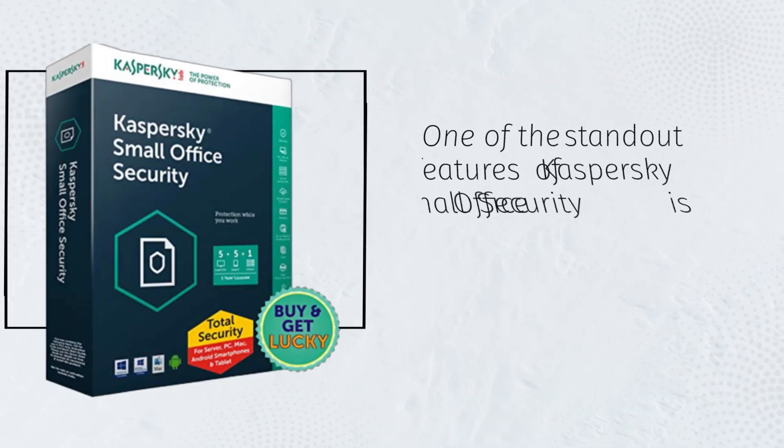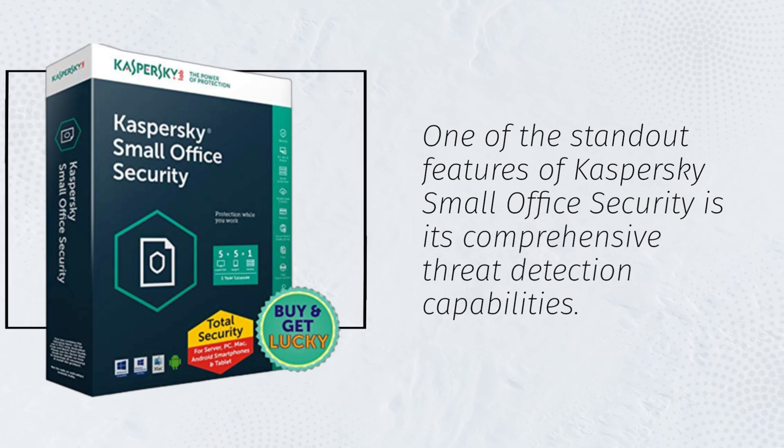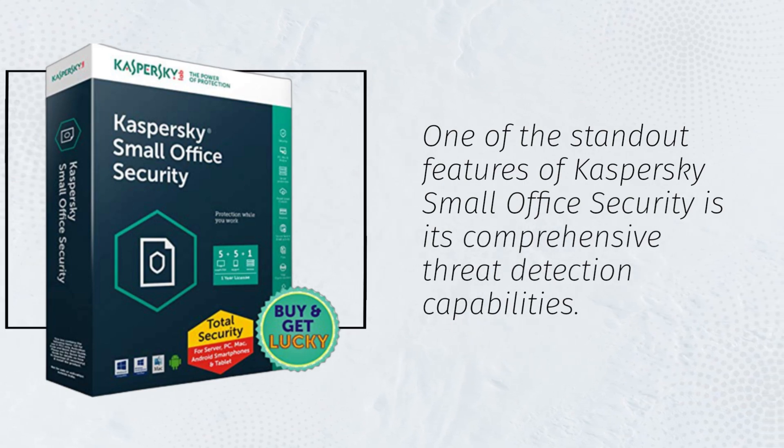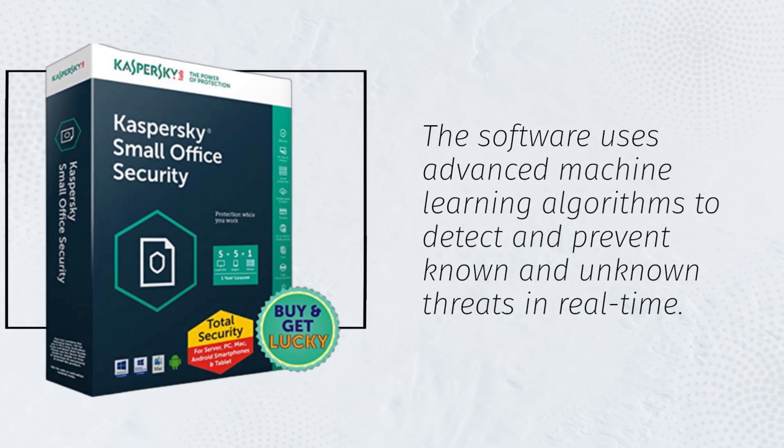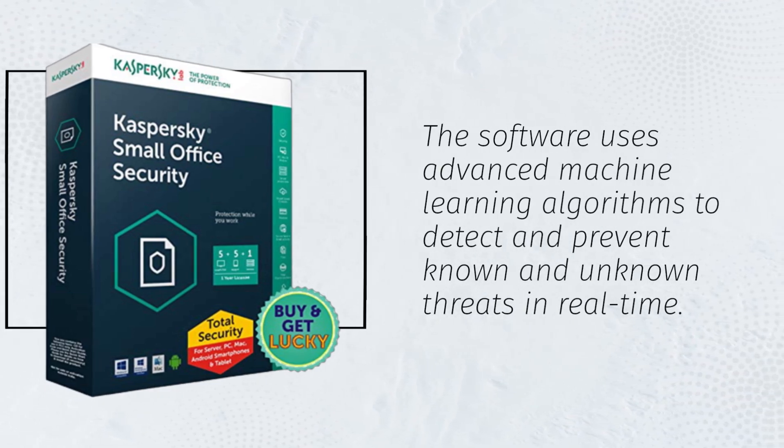One of the standout features of Kaspersky Small Office Security is its comprehensive threat detection capabilities. The software uses advanced machine learning algorithms to detect and prevent known and unknown threats in real time.